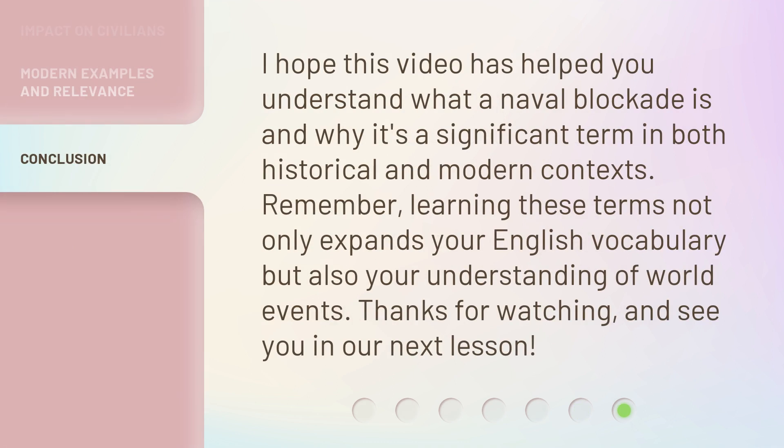I hope this video has helped you understand what a naval blockade is and why it's a significant term in both historical and modern contexts. Remember, learning these terms not only expands your English vocabulary but also your understanding of world events. Thanks for watching and see you in our next lesson.